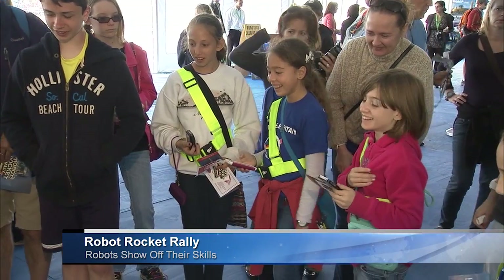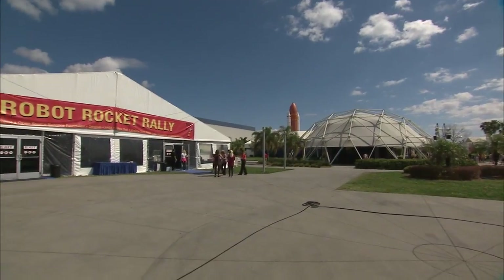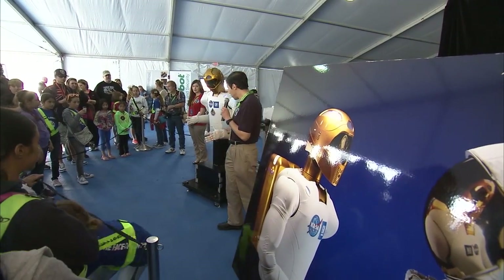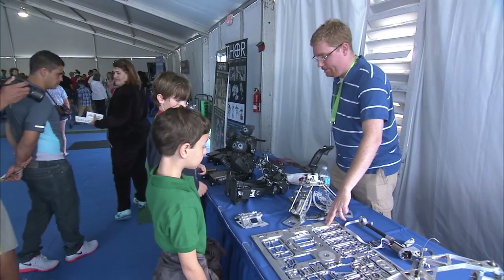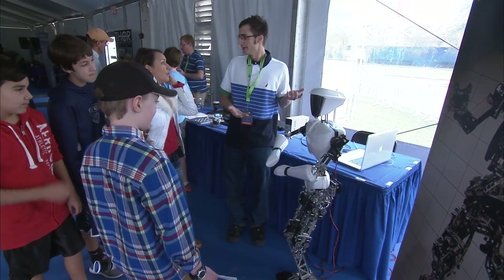Kids and adults alike came face-to-face with cutting-edge robotics at the Robot Rocket Rally. The three-day event was hosted by Florida's Kennedy Space Center Visitor Complex and pulled together new robotic technology provided by NASA, universities, high schools, and private industry. The goal: encourage kids to pursue careers in STEM fields of science, technology, engineering, and math.